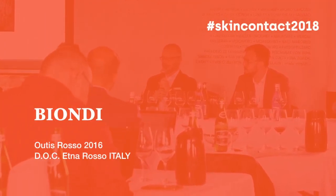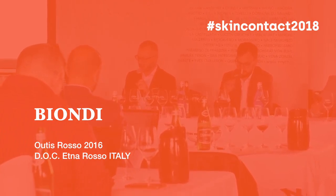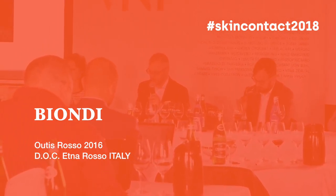Our next two wines come from Etna, so we have another mini horizontal. And Susan, the first is the Biondi Otis Rosso. Etna, as we've already talked about, is really super trendy at the moment — the hot topic from a cooler area.